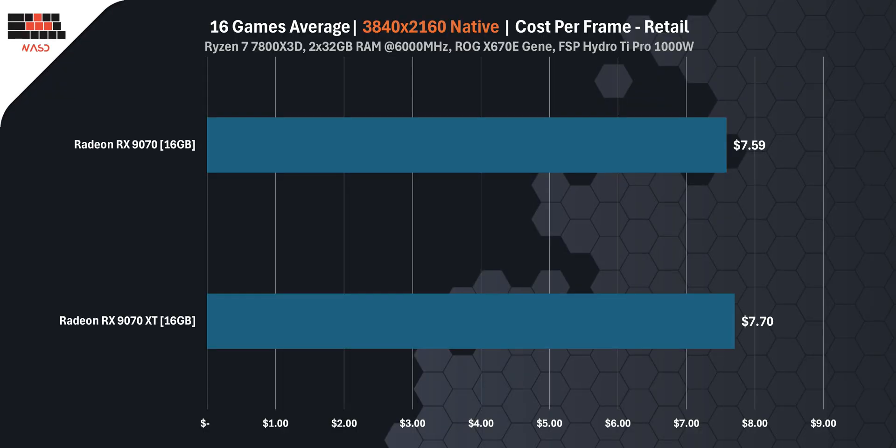Let's break down the cost and efficiency between the RX 970 XT and the RX 970, based on real-world data from 16 modern games. When looking at current retail price, the RX 970 XT delivers a cost per frame of $7.59, while the RX 970 comes in slightly higher at $7.70, making the regular RX 970 just a bit more cost effective at today's market price.